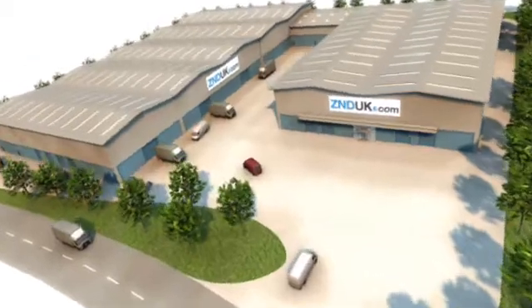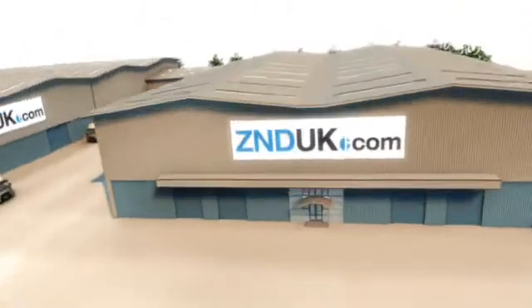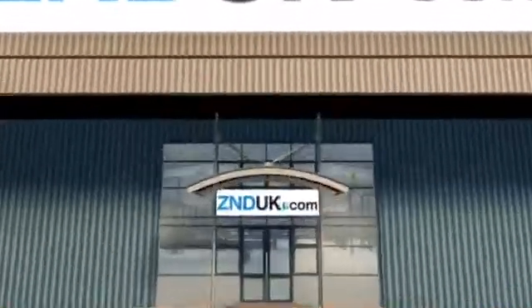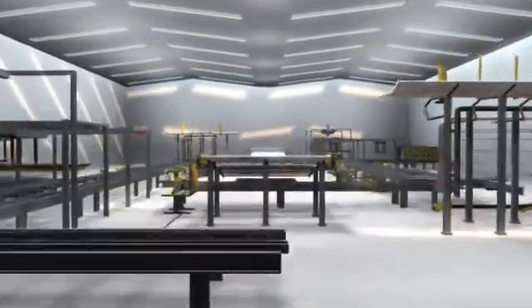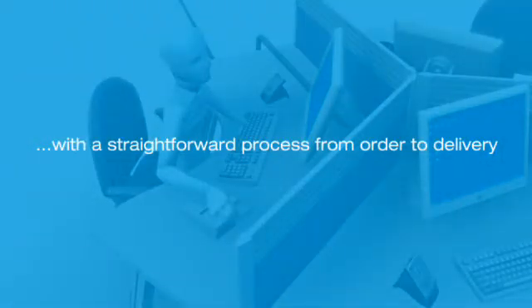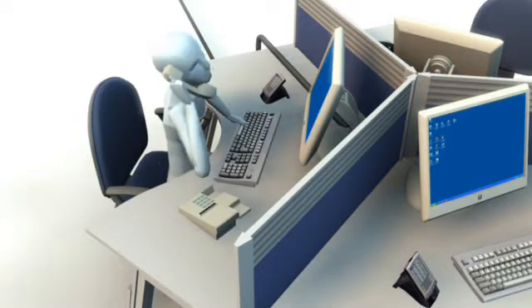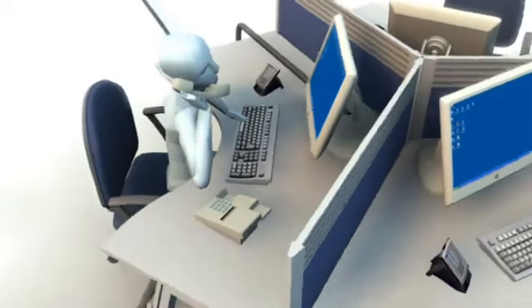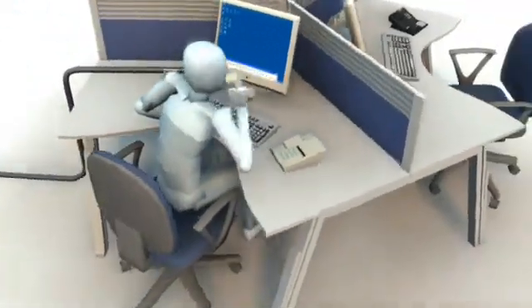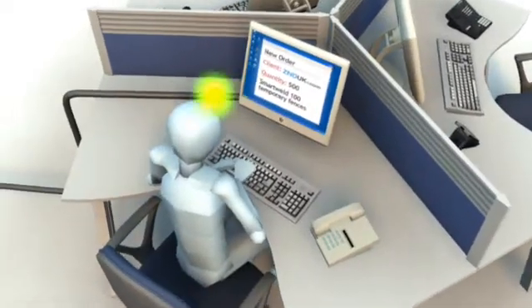The bespoke production line and unique manufacturing methods at ZND's new 170,000 square foot premises ensure only the highest quality production and testing. Innovative new manufacturing facilities will ensure you get both high-quality and a speedy delivery, with a straightforward process from order to delivery. We've worked hard to earn a reputation for ensuring customer satisfaction through simple ordering systems, expert advice, and valuable technical support. ZND offers increased flexibility for quicker deliveries.